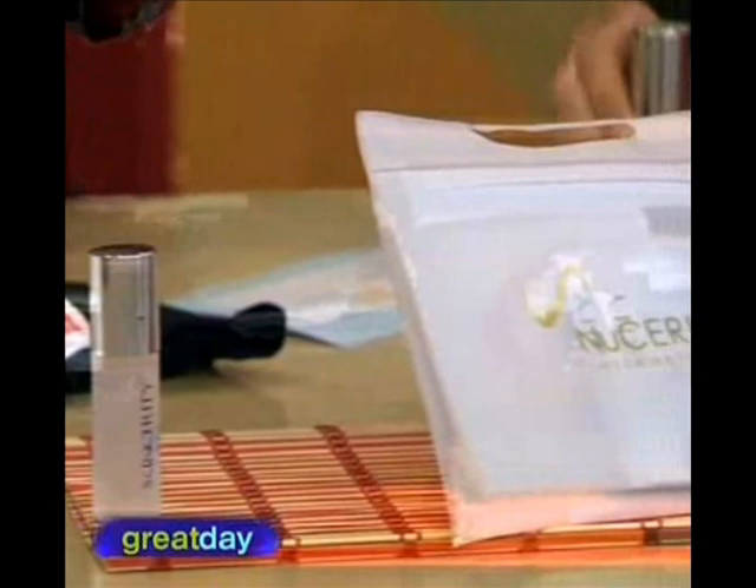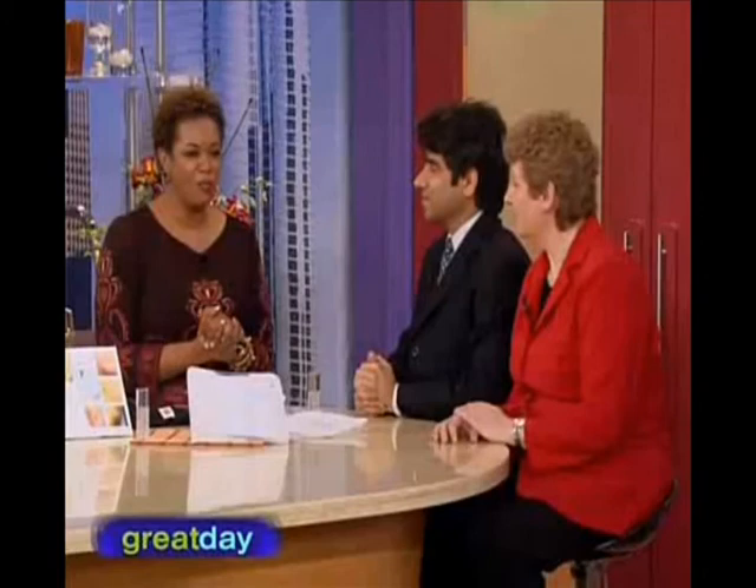Thank you very, very much for joining us, Dr. Anup, and Marguerite Altenberg. All members of our studio audience will go home with a bottle of SkinCerity today.